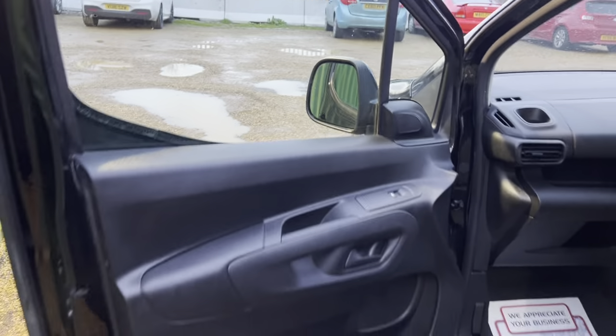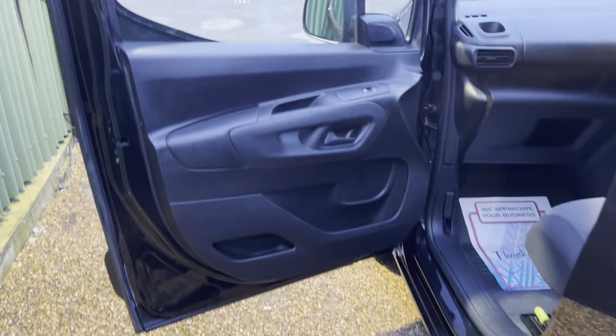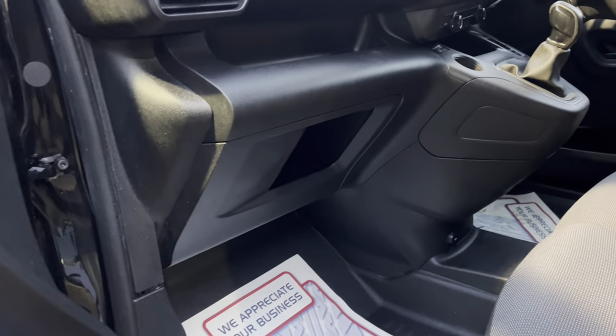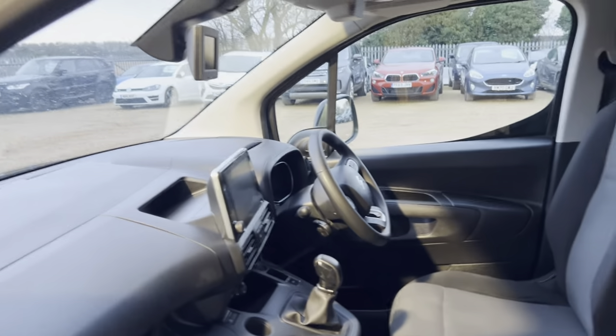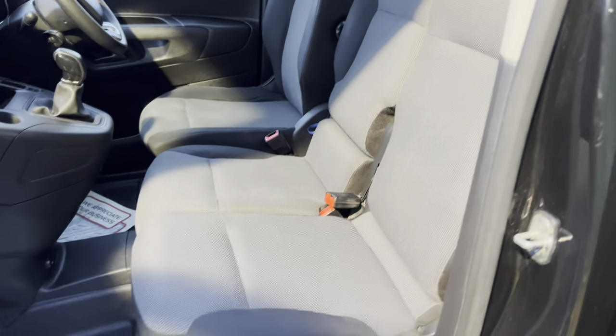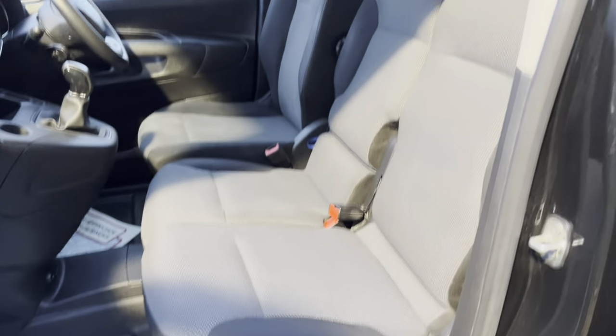Looking inside, you can see all the trims in the door are in great condition — no marks and scratches. Same with the dash. There's a little glove compartment in the centre console. You've got three cloth seats in here; it's a three-seater version, which is extra useful.